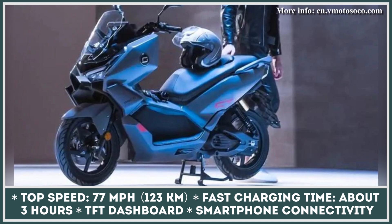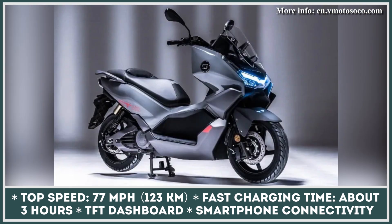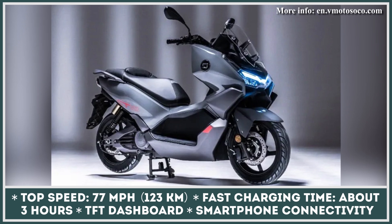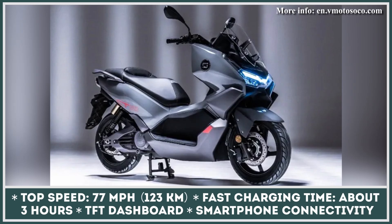The manufacturer has yet to unveil a complete set of features and pricing for Europe and Asia. However, the features already confirmed include full LED illumination, a TFT dashboard, smartphone connectivity, a built-in navigation system, parking assist, and face recognition.